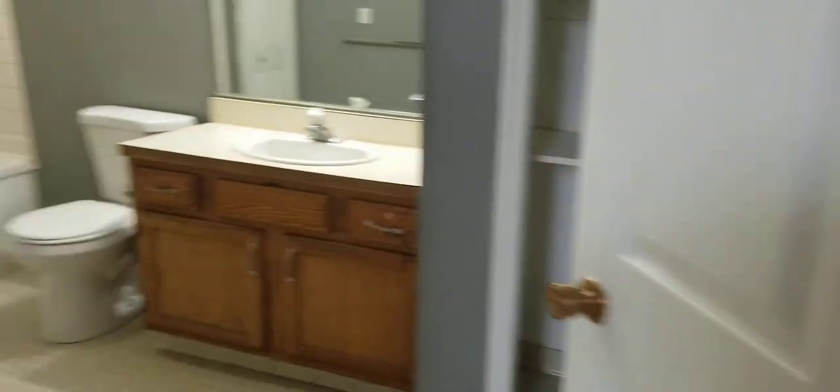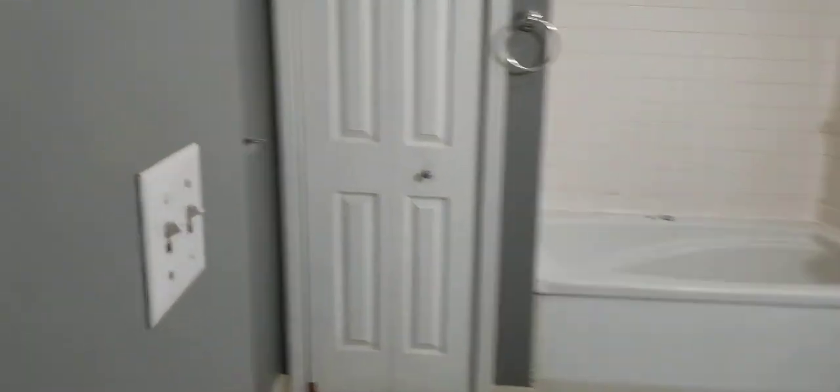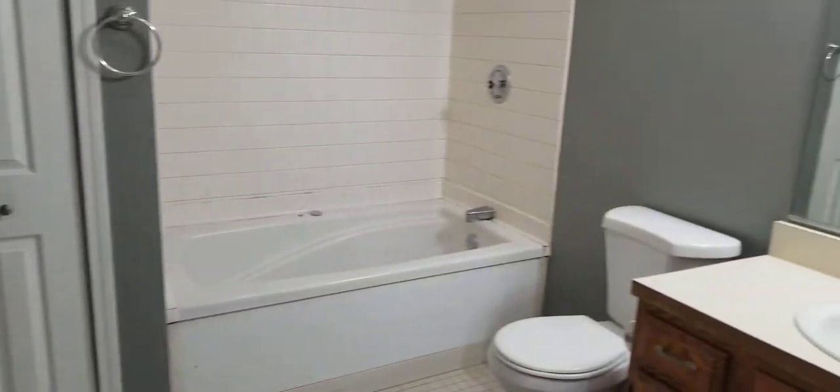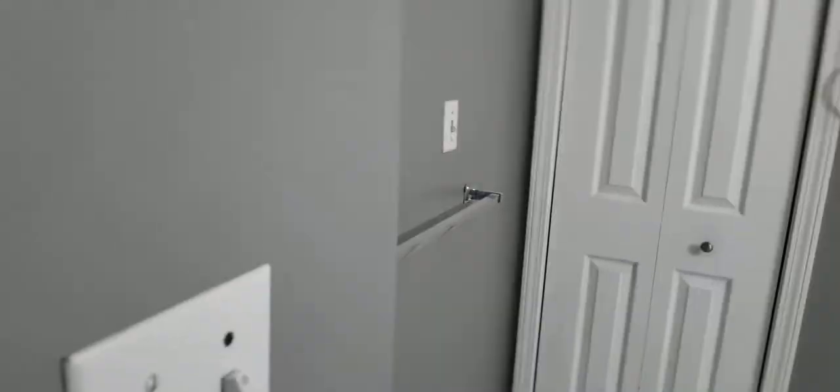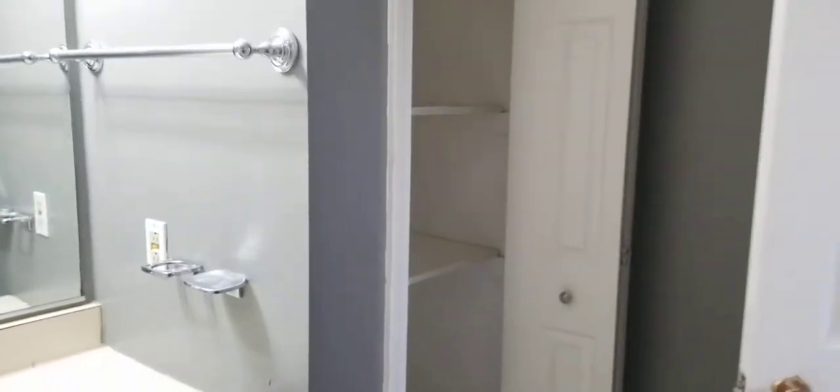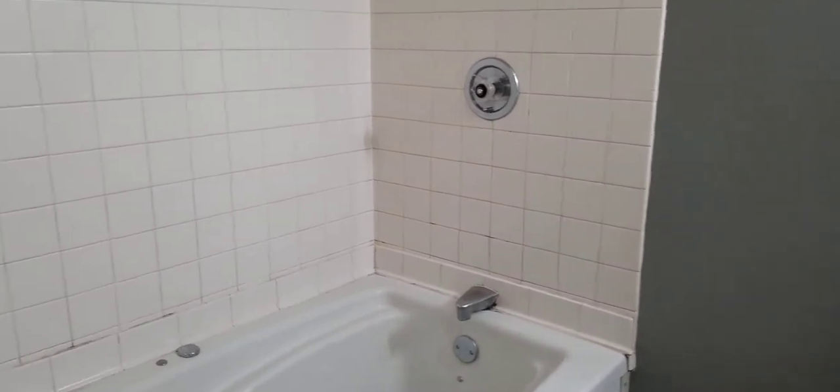Large bedroom. Bathroom is a decent size. Again, two closets in this bathroom — you have a closet here, closet here, so a linen closet and a coat closet. All the tubs here are jacuzzi tubs, come standard.